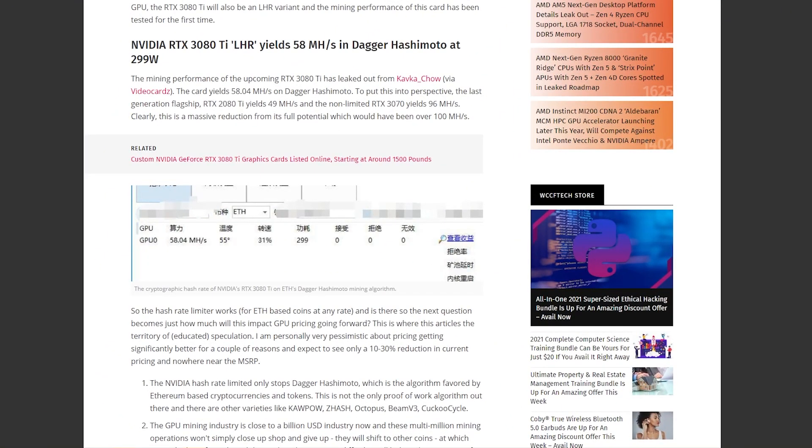The mining performance of the upcoming RTX 3080 Ti has leaked out via videocards.net. The card yields 58.04 megahash per second on Ethereum. To put this into perspective, the last flagship generation RTX 2080 Ti yields 49 megahash per second, and the non-limited RTX 3070 yields 96 megahash per second.